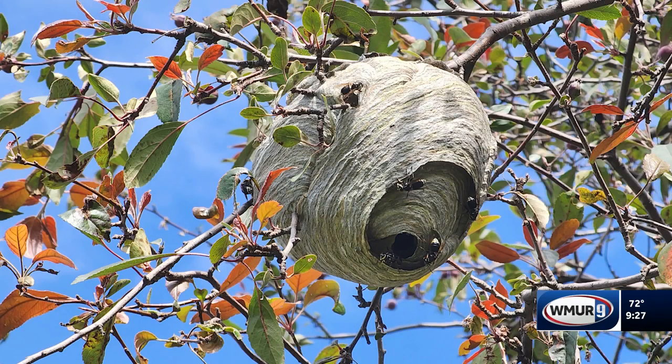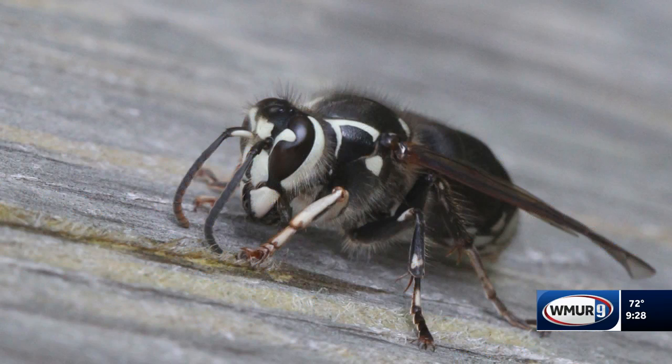You want to get them when they're small. They are beneficial in the adult stage because they're out there feeding on other insects — so that's a good thing. But these can get very aggressive.